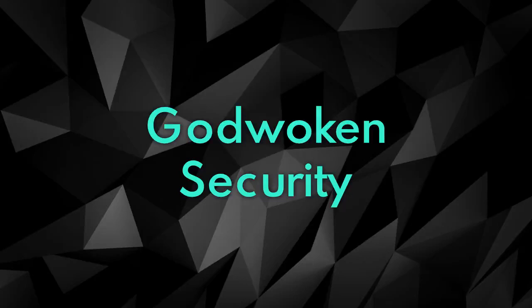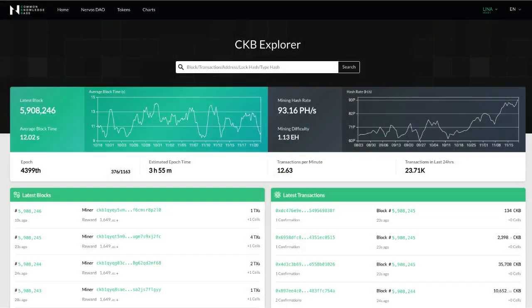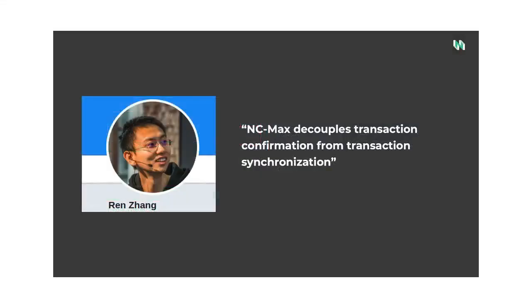Let's look at the security of Godwoken. Godwoken L2 uses Nervos' Layer 1 Fully Established Common Knowledge Base, or CKB for short, as its settlement layer. By elaborating on the already established Nakamoto Consensus, Nervos has created NCMAX, which provides higher throughput and security. This allows Godwoken to take advantage of a no-compromises approach when storing and transacting valued assets. NCMAX can reach 200 transactions per second just on layer 1, while retaining high security and decentralization.